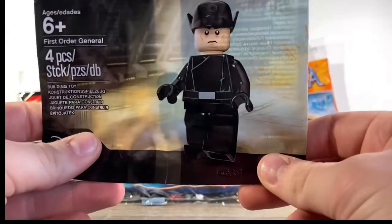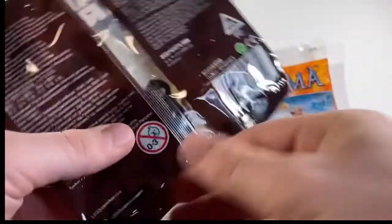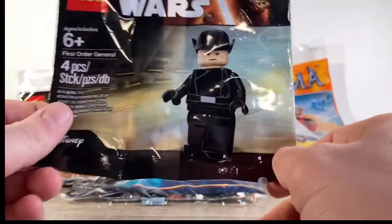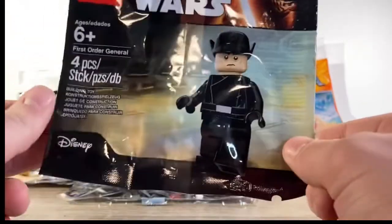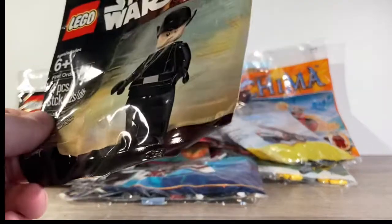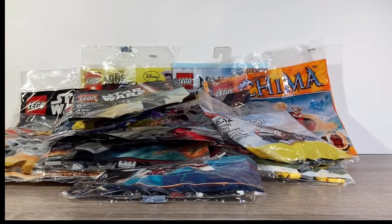This is the First Order General. I remember when this came out I had to get it — I was just so excited. I got it at Toys R Us or Walmart. He's kind of a plain figure but it's still cool to have him in his packaging, safe and sound in the collection.